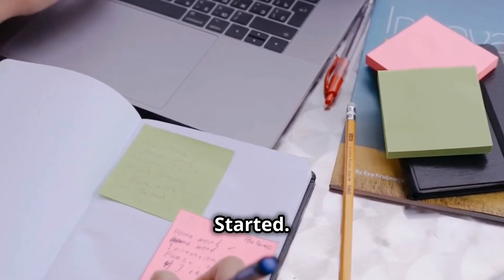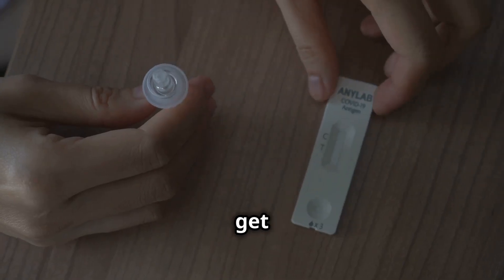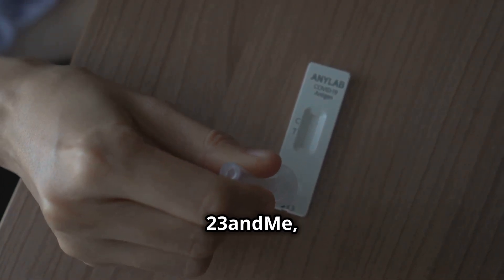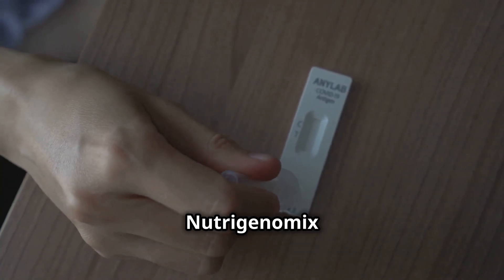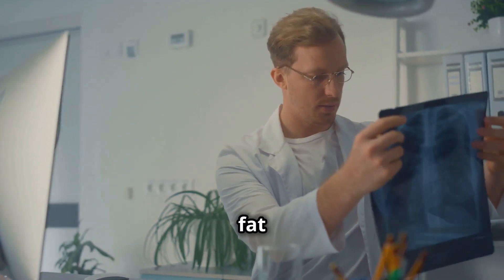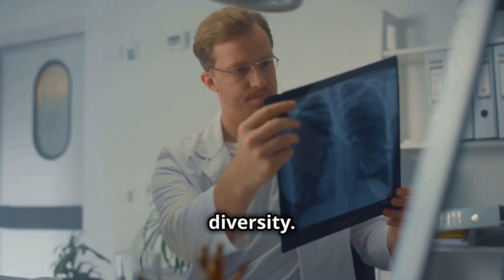How to get started. Ready to optimize your nutrition? Here's how. First, choose a DNA and microbiome test — companies like 23andMe, InsideTracker, Viome, or Nutrigenomics offer these tests. Second, analyze your results: look for patterns in carb tolerance, fat metabolism, food sensitivities, and gut diversity.